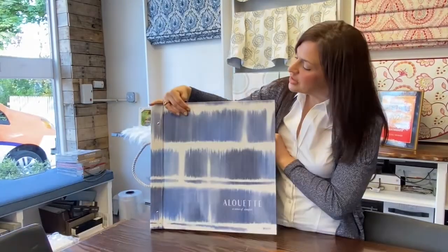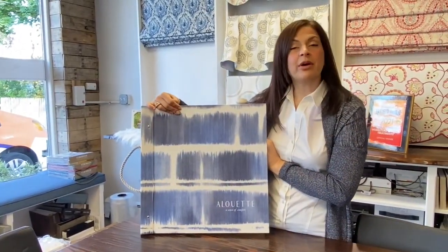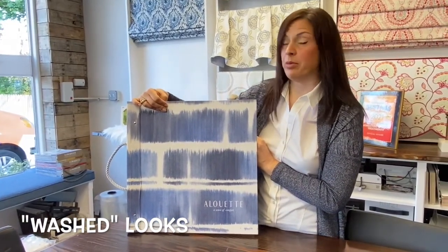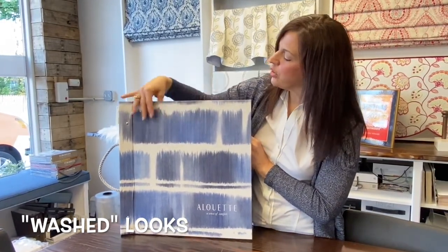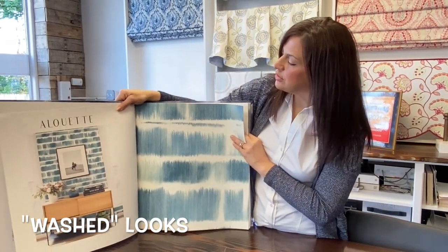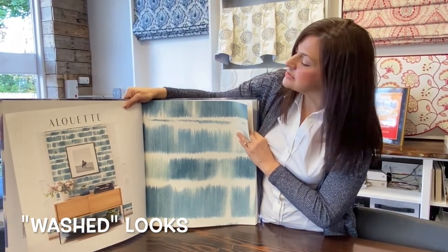This next collection is by Wall Quest — it's called Alouette. We're going to talk about some washed looks. It's very popular right now in the wallpaper world and fabric world to have this washed, watercolor type of design. In this collection you'll see all different colors of different washed-looking designs.